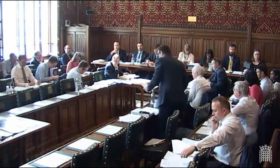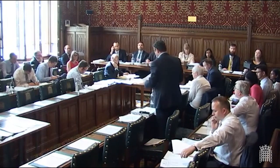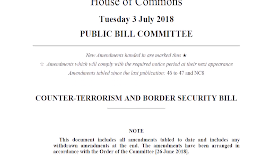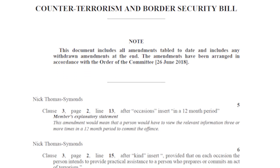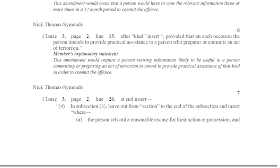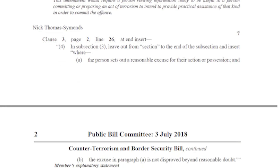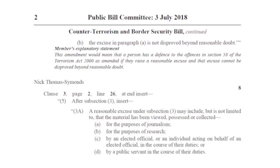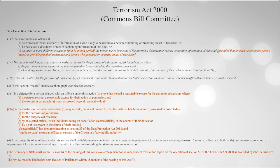This is the first opportunity to table amendments, though only by members of the bill committee and usually just the opposition. Each clause and its associated amendments are debated in the order they appear on the bill from page 1 to page 84, and provides an opportunity for every clause to be debated in granular detail.